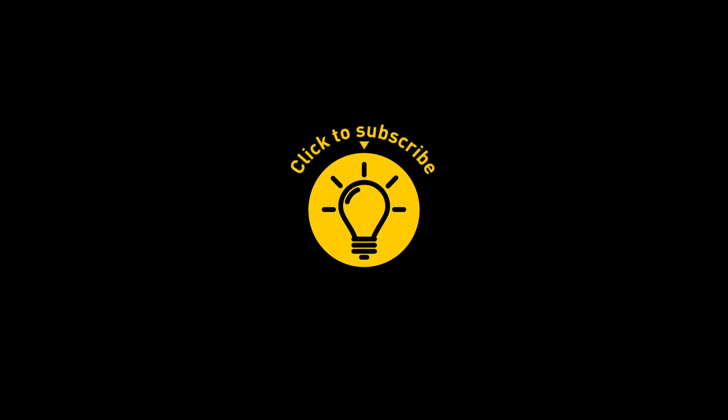That's it for today! If you enjoyed this, give the video a like and share it with your friends. Or if you want more, just click on these videos and stay on the Bright Side!